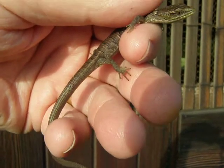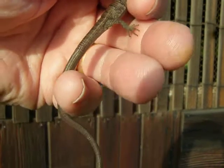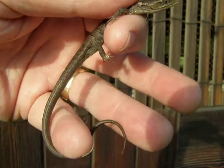I came upon this little alligator lizard — little baby, probably just last year's hatch. What's kind of interesting about alligator lizards...